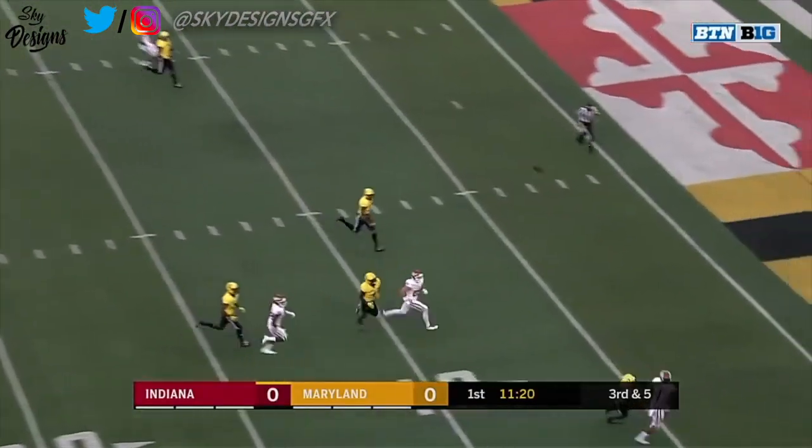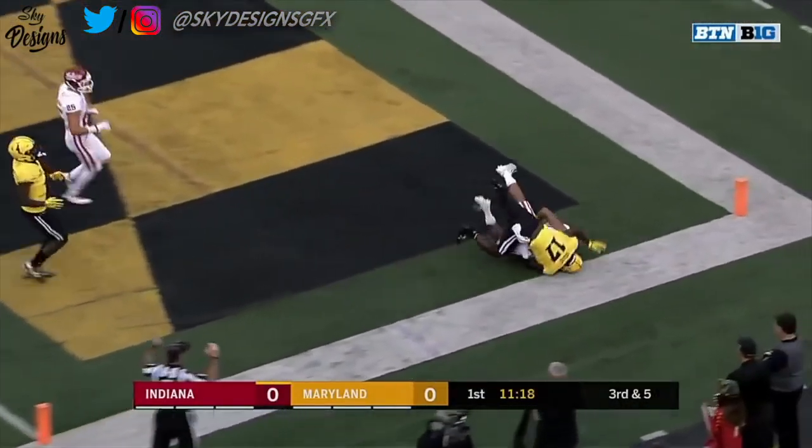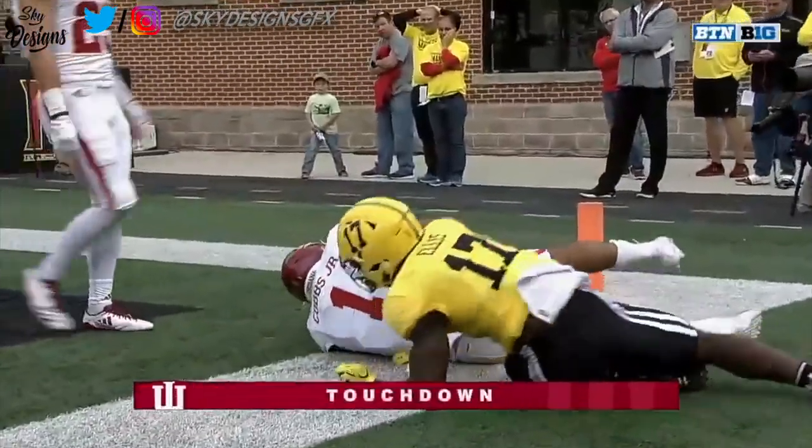Might be a free pass — trying to find Simi Cobbs — the pass is complete, touchdown Indiana!